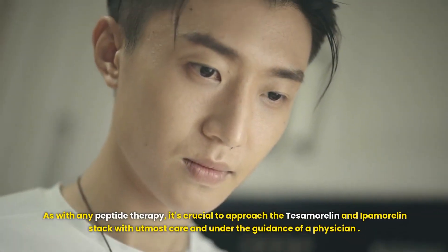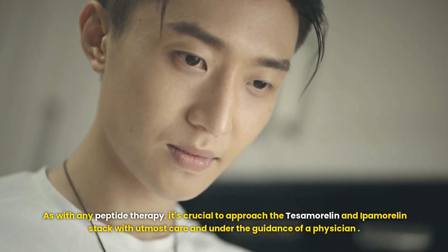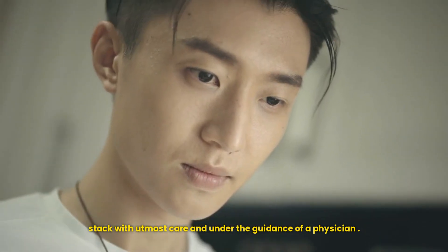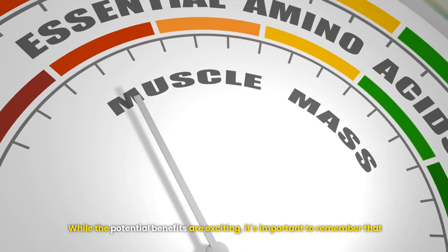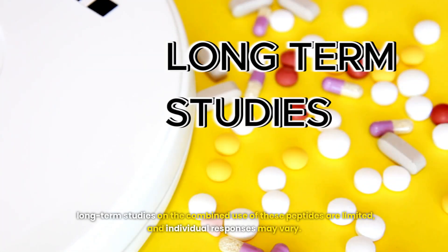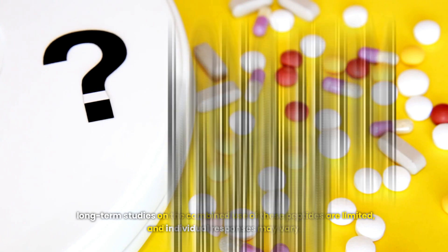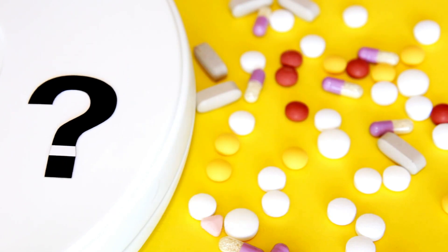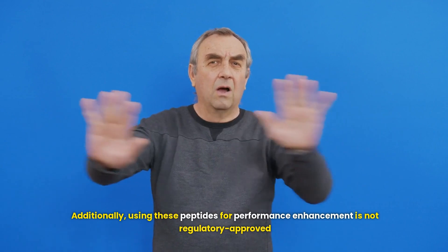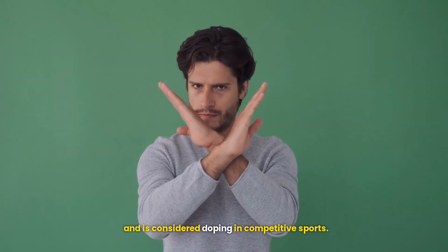As with any peptide therapy, it's crucial to approach the Tesamorelin and Ipamorelin stack with utmost care and under the guidance of a physician. While the potential benefits are exciting, long-term studies on the combined use of these peptides are limited and individual responses may vary. Additionally, using these peptides for performance enhancement is not regulatory approved and is considered doping in competitive sports.